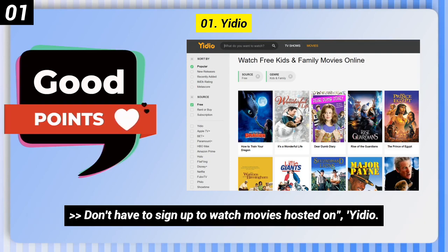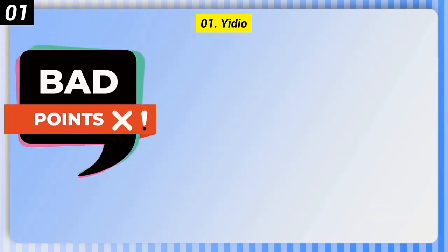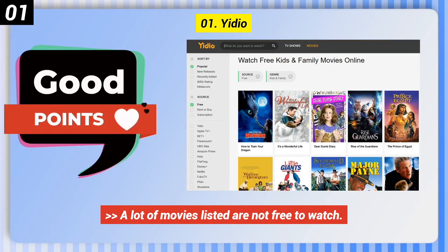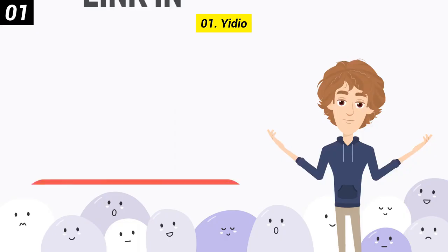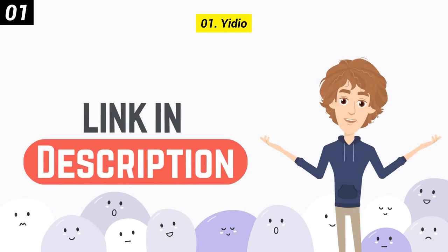Don't have to sign up to watch movies hosted on Yideo. Here are some bad points: a lot of movies listed are not free to watch, and video quality is decent yet inconsistent. You can check out the link in the description box.